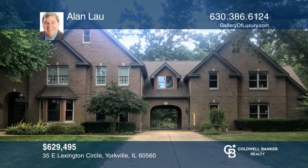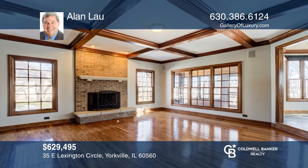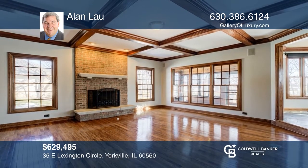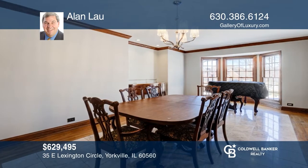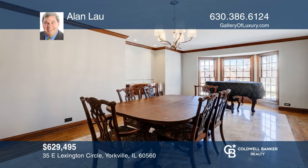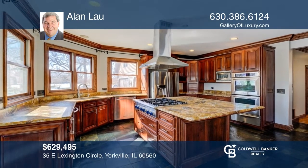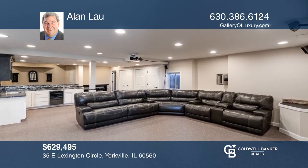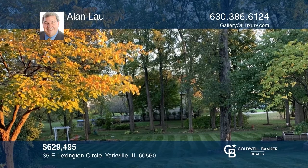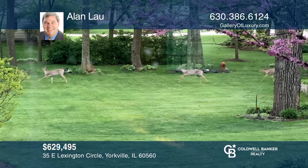Guests are greeted by a beautiful foyer with a grand staircase surrounded by windows. There's a formal dining room with elegant marble tile flooring and floor-to-ceiling bay windows. The kitchen has a large island with a built-in hooded cooktop. Enjoy milled woodwork throughout. The English basement is remodeled with a theater and a large wet bar with a pool table. This property features a one-acre yard, sunroom, deck, pool, hot tub, and a park-like garden and woods.